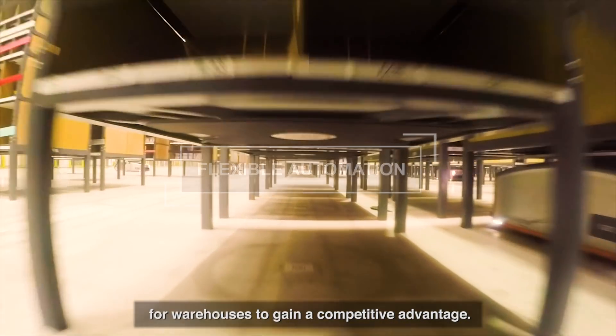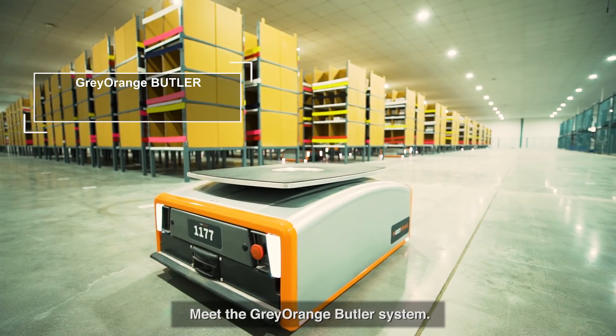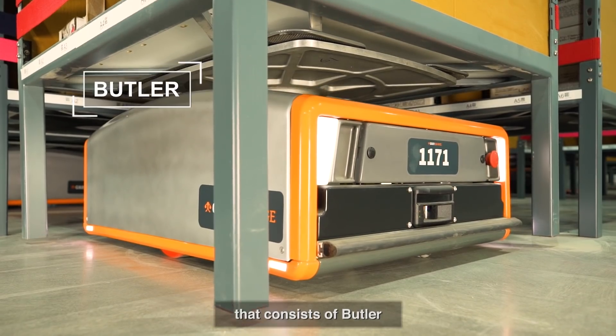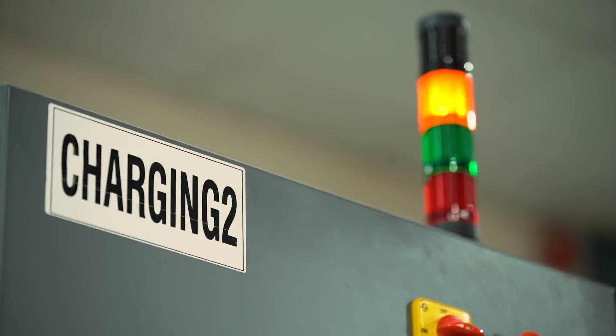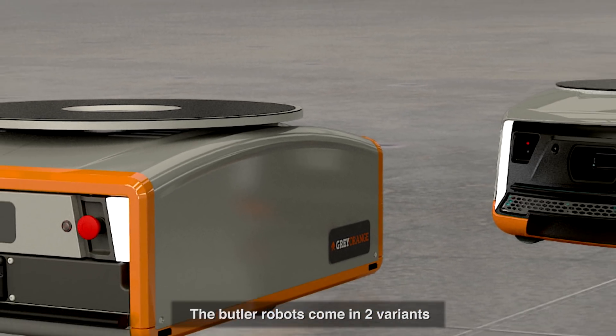For warehouses to gain a competitive advantage, meet the Gray Orange Butler system — an intelligent goods-to-person order fulfillment system that consists of Butler pick-put stations, mobile storage units or racks, and smart charging stations.